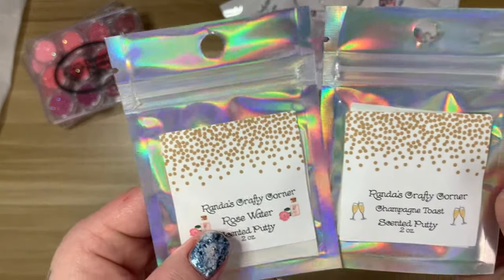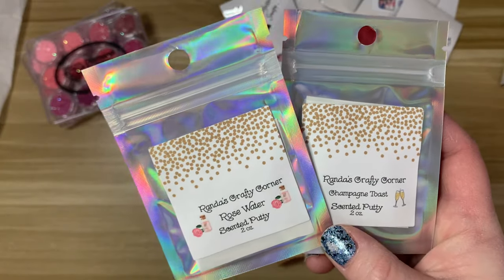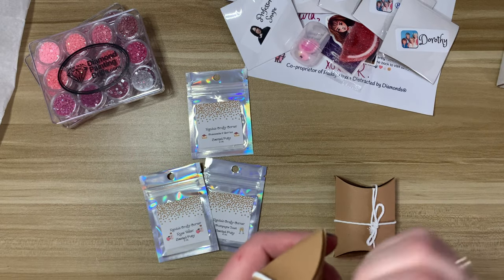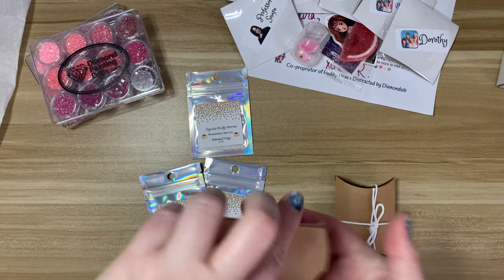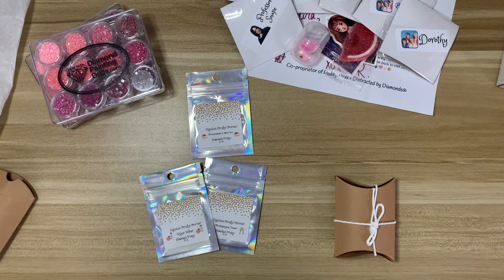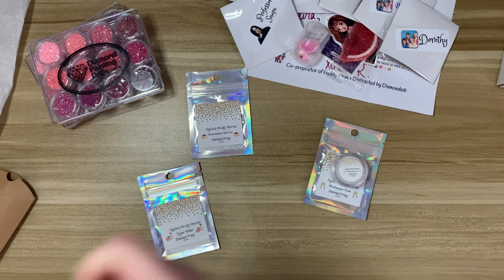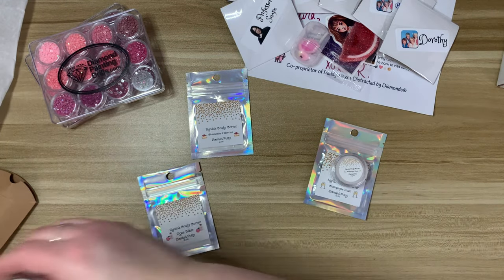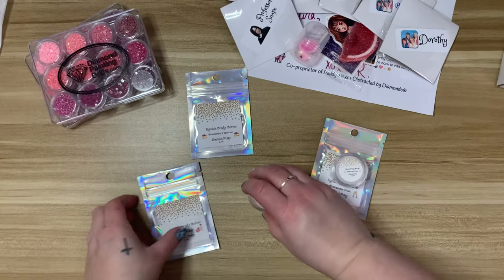Then I have Rose Water and Champagne Toast — I'm not going to smell these ones yet because these were limited edition for Valentine's Day. I got the putties and the matching wax. I love that. So this is Champagne Toast, and that means this one is Rose Water. I love these little boxes — really cute. This is a large pot. Oh, that smells so good!